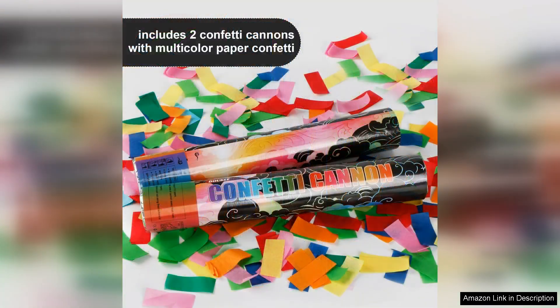Each pack comes with two poppers filled with vibrant and eye-catching confetti that adds a festive touch to any occasion. The setup was incredibly easy — just follow the simple instructions and you're ready to go.